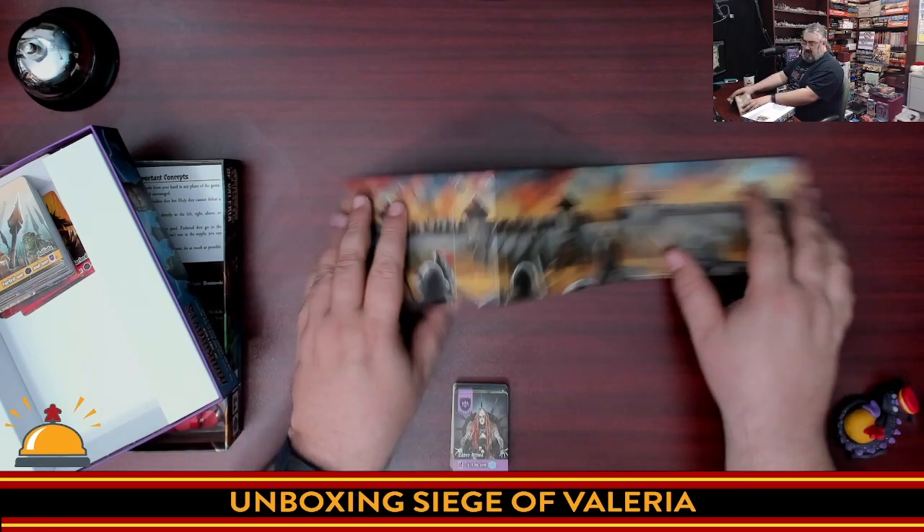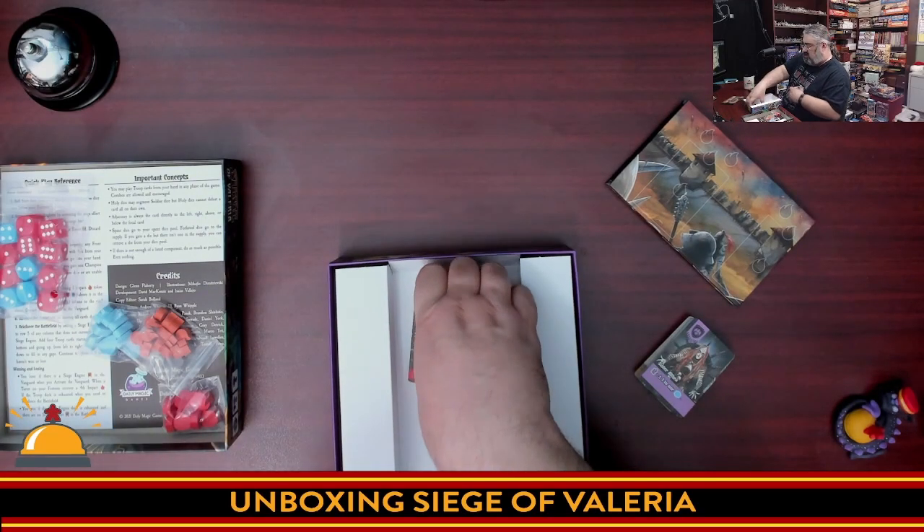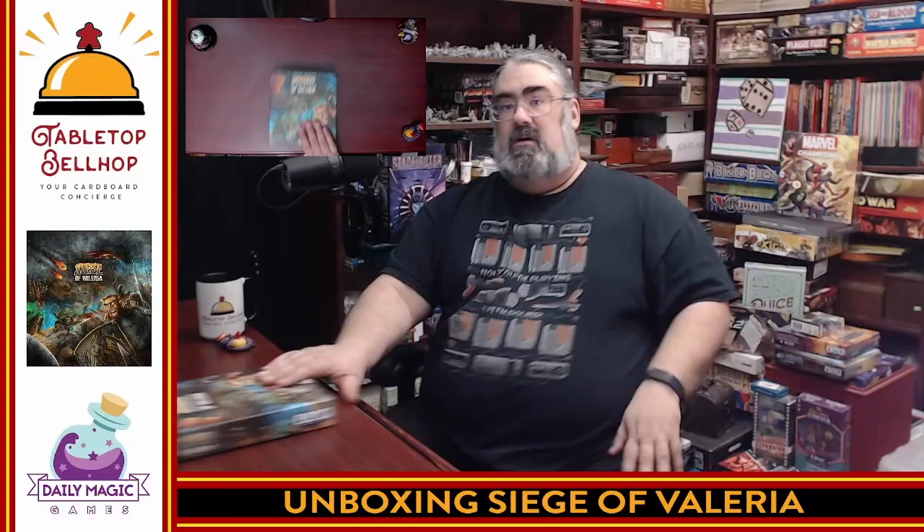So that's what you get with a copy of Siege of Valeria — a solo game in the Valeria universe. There you have what you get in the box: one of the latest Valeria games from Daily Magic Games. A solo tower defense game where you're rolling dice to try to defeat waves of bad guys, followed by siege engines, then more bad guys. You just have to pass wave after wave and survive until the end — you are the last defense. I don't own very many solo games, so I'm looking forward to trying this one out. I've played Shadow Kingdoms of Valeria solo and enjoyed that, and I do generally enjoy Daily Magic Games and Valeria games.